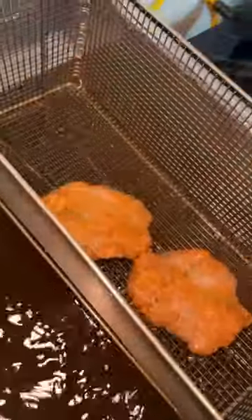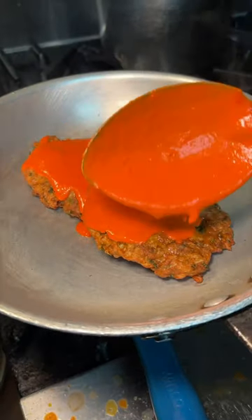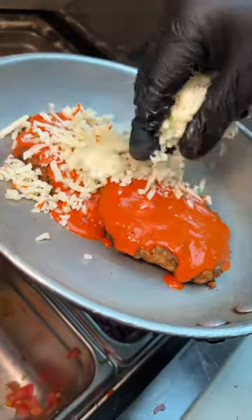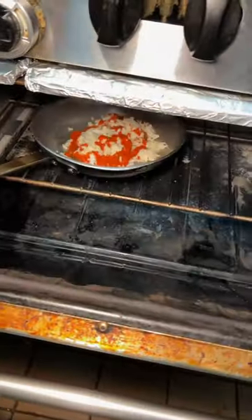Indian Spiced Chicken Choply gets pressed flat and fried, then transferred to a pan and slathered in Tikka Masala sauce — the Indian version of vodka sauce. It's topped with a healthy amount of mozzarella cheese, another drizzle of Tikka Masala sauce, and slid into the oven to look like this.